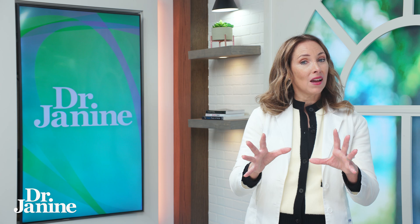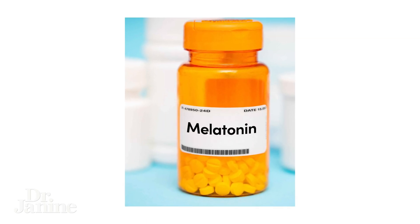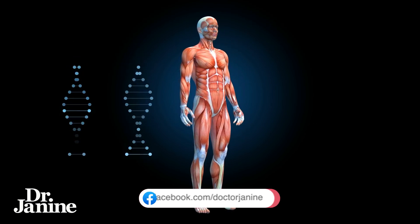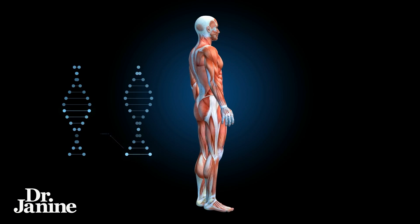I don't want you to have the idea of taking a melatonin supplement for its benefits. The reason for that is that all the feedback loops for natural melatonin that your body is making internally go back to the health of your eye and your other organs as well.